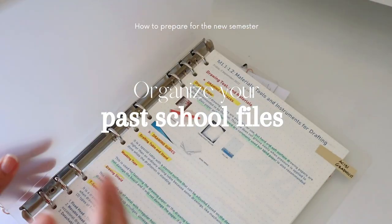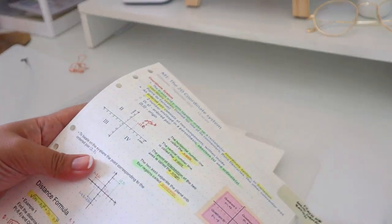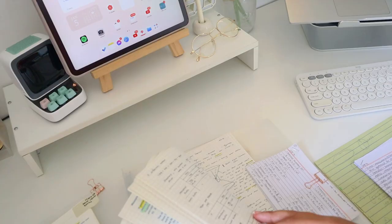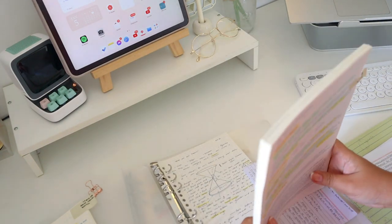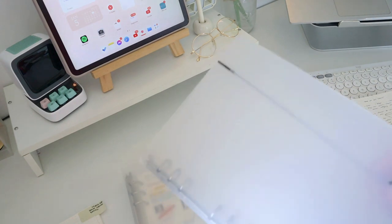The last tip is to organize your past school files and save those with a prerequisite. If you have subjects for the next semester that have prerequisite subjects, keep your notes and organize them so you can access them easily if you need to remember or refresh some information from your previous semester. This will also help you refresh your mind.